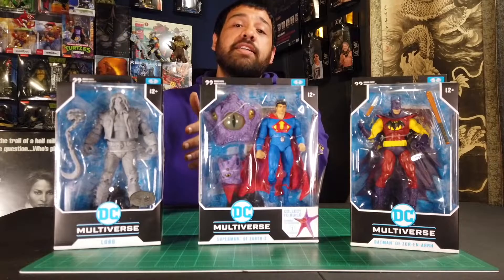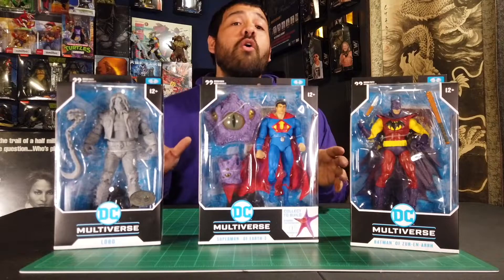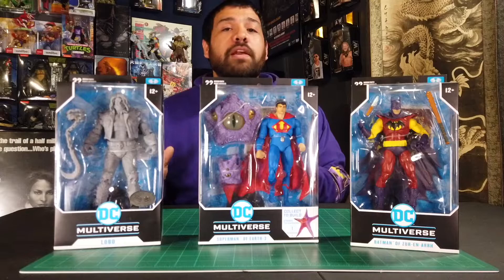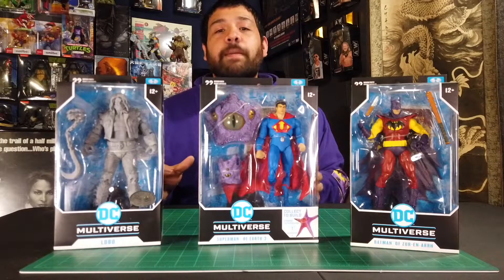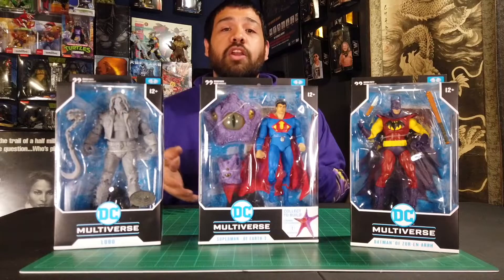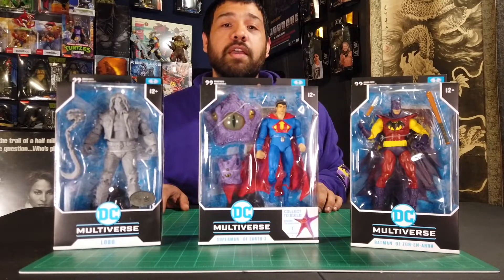Last but not least is the icing on the cake: this Platinum Edition Lobo. I already have a plan — I'm thinking about giving one away as a prize for the 300 subscriber giveaway. I'm not really sure yet, so let me know what you think about it in the comments. I might throw Lobo into the 300 subscriber giveaway.